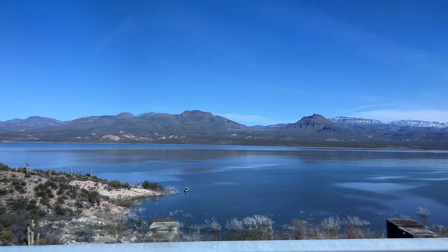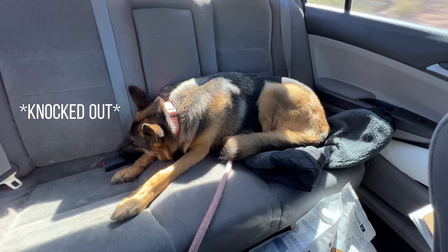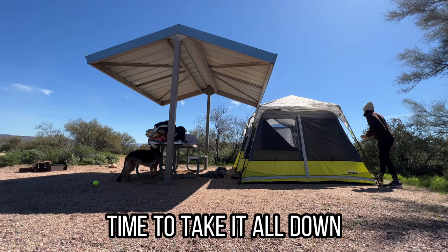We decided to go back home because it was just too cold last night. We're gonna call it quits unfortunately and we'll just come back when it's warmer. After about one or two hours of driving around, we decided to come back to the campsite and start packing everything up so that we could go home.